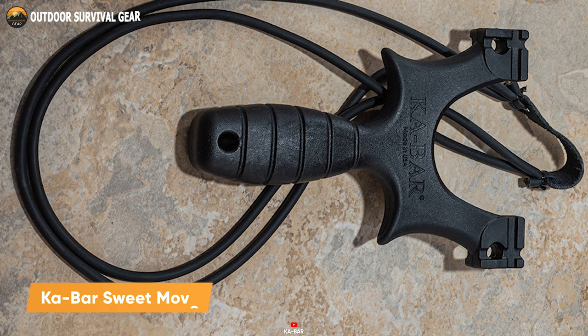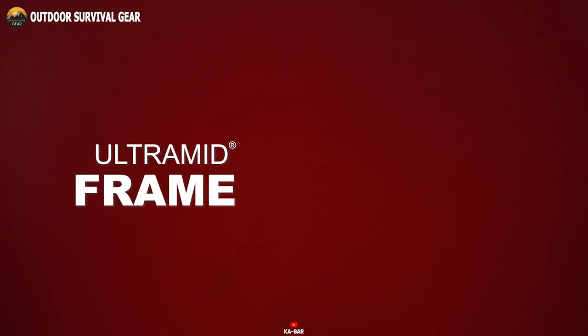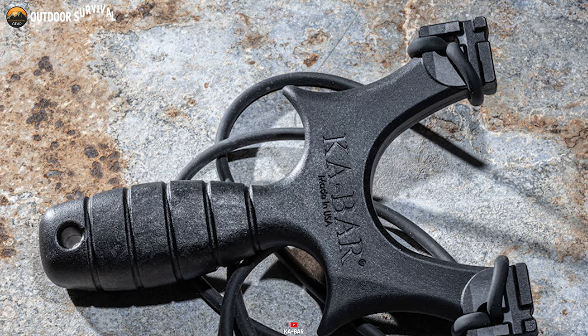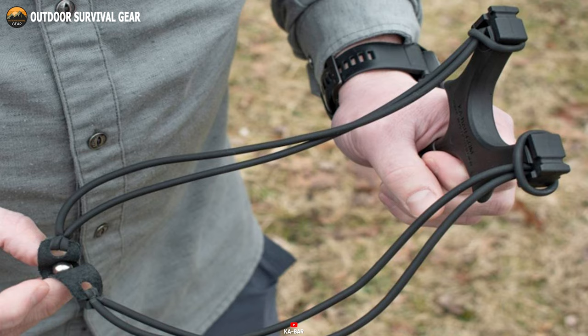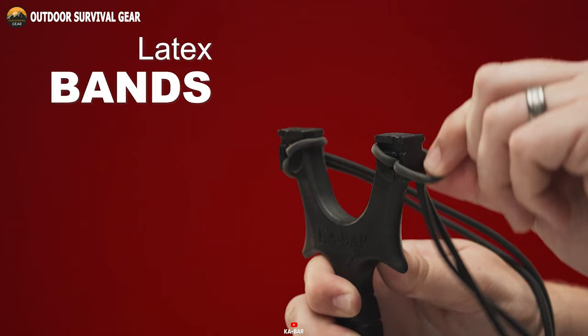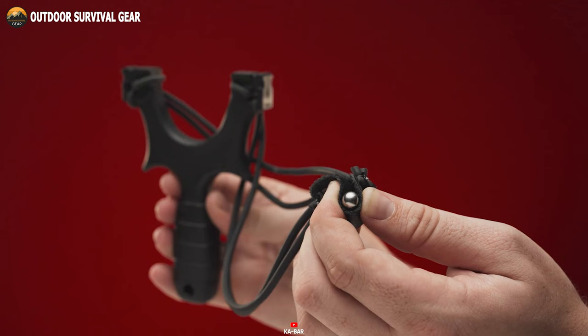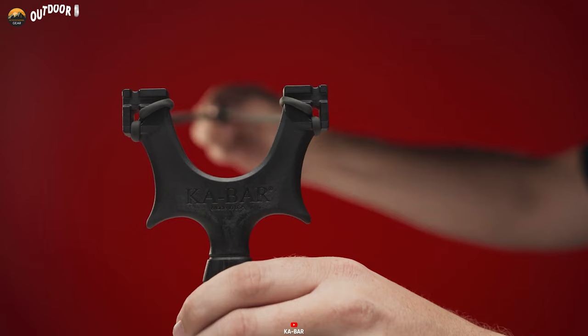Next up, we introduce the K-Bar Sweet Move Slingshot, a departure from the traditional offerings of the renowned knife maker, presenting a distinctive self-defense tool. Featuring an ultra-mid polymer frame reminiscent of K-Bar's iconic design, this slingshot seamlessly blends innovation with a touch of nostalgia. Weighing a mere 3.80 ounces, the Sweet Move proves to be a lightweight and portable addition to anyone's everyday carry. Whether employed for recreational purposes or self-defense, this slingshot adds a new dimension to K-Bar's legacy while upholding its steadfast commitment to quality craftsmanship.